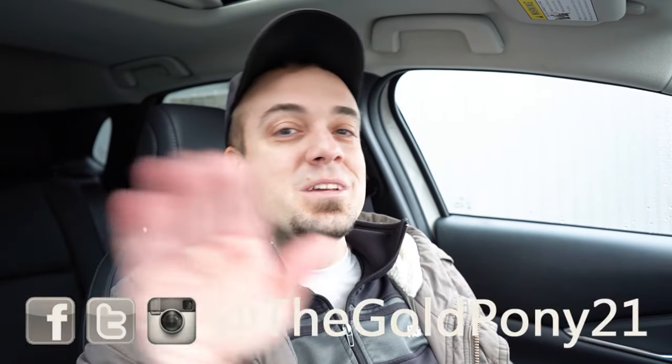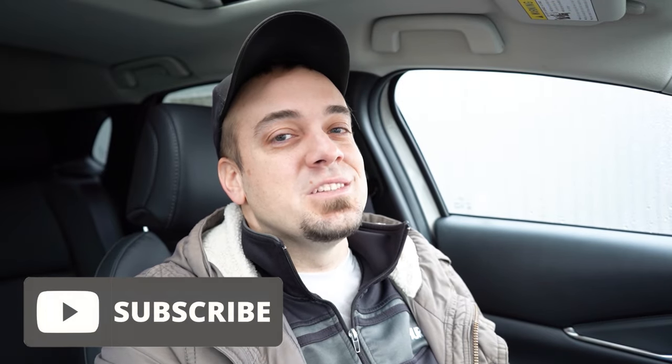Anyway, that about rounds out this review. Thank you so much for watching — feel free to follow me on social media listed at the bottom of the screen. If you want to see what's coming next on the channel before it hits YouTube, be sure to hit the subscribe and bell notification button if you're into new car reviews, because that's what we do here. I appreciate you guys watching more than you know, and I will see you all in the next video. Stay gold.